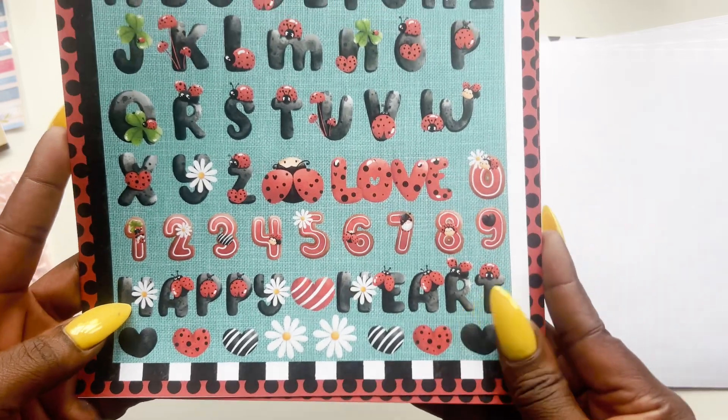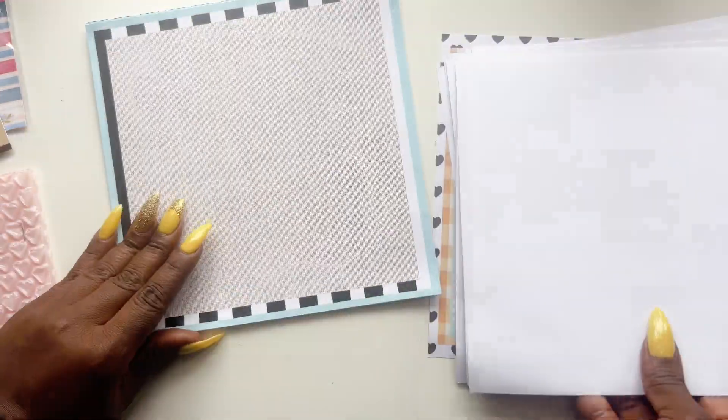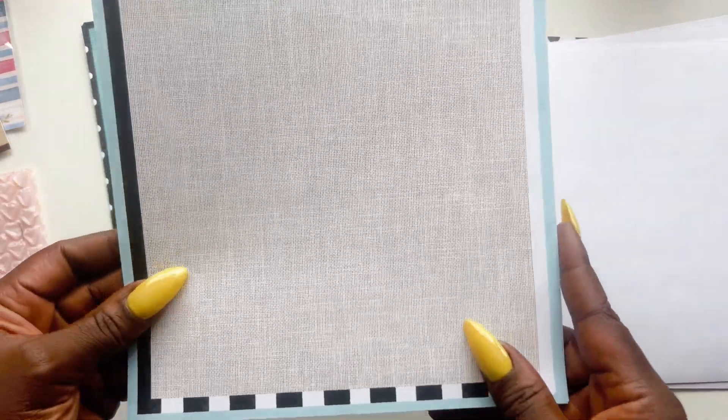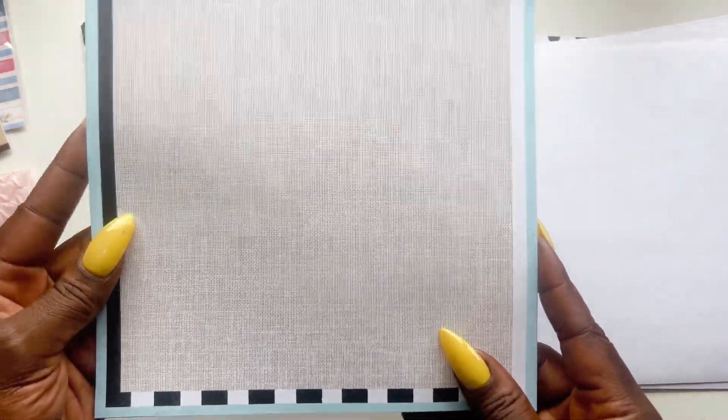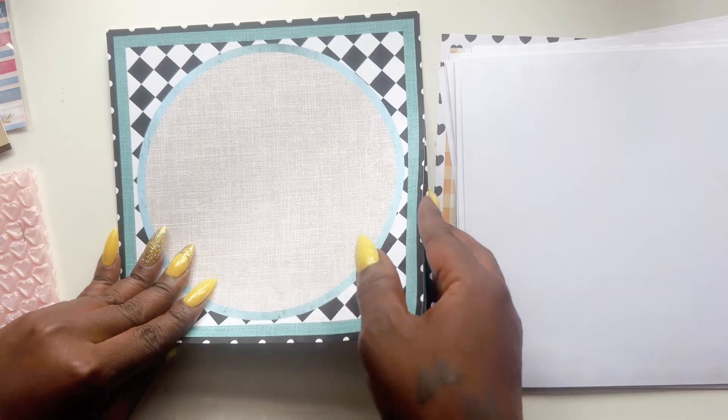We have the alphabet, the numbers, and it says 'happy heart.' You could fussy cut this, or if you have a cutting machine it can cut it out for you. And then here we have some plain pages with kind of a grass-grain look — these will be perfect for framing.